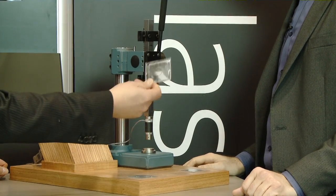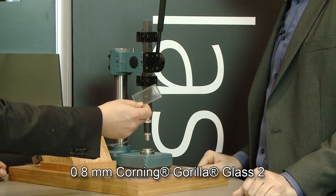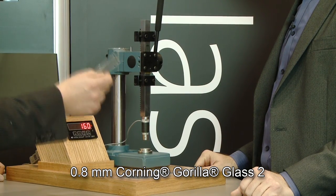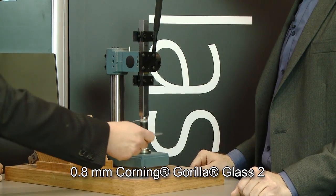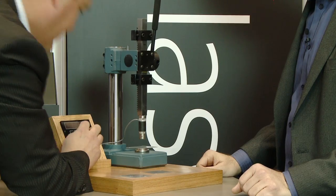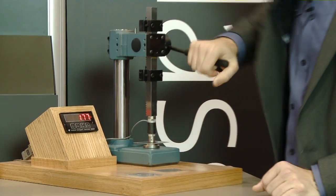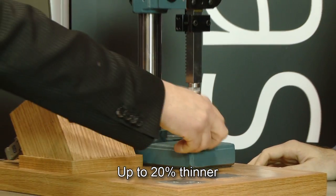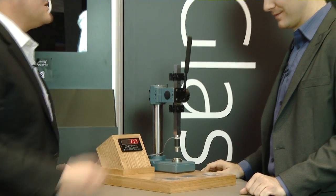Now let's take the new Gorilla Glass. That's current generation — this is Gorilla Glass 2. The reason we developed this glass is to enable folks to still get that damage resistance, but go 20% thinner. This is 0.8 millimeters thick. As you can see, you get quite a bit of force on that piece of glass. 20% thinner, still maintains an equivalent amount of damage resistance. That is the beauty and the essence of Gorilla Glass 2.